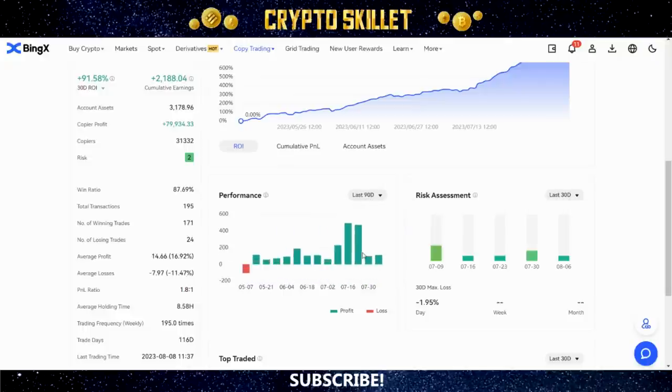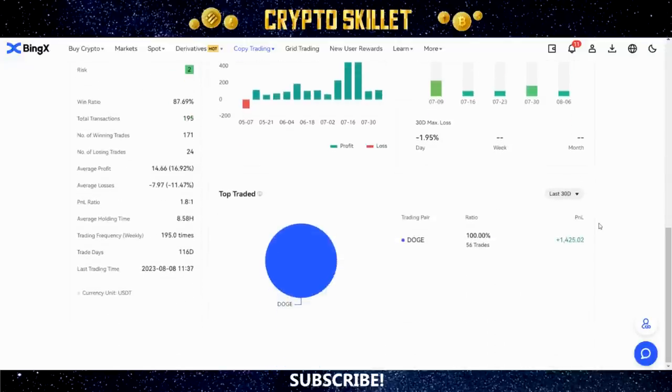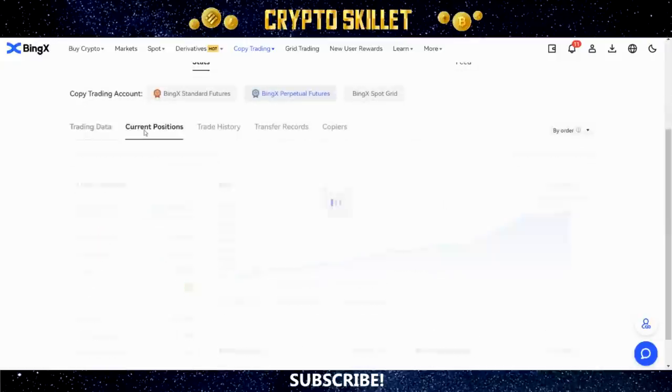Looking at performance, every single week over the last 30 days has been positive — all green. Checking the last 90 days — wow, that's really impressive. There was one down week but all the rest have been positive, a really really good sign. Risk assessment has generally been pretty low — some weeks only 1, some 2, one at 3. Now look at the top traded coins: this guy only uses Dogecoin. That tells me he probably specializes in Doge — one coin he really understands well.